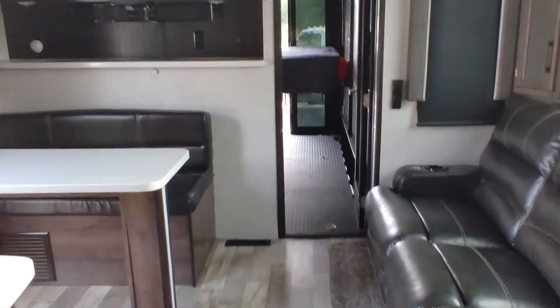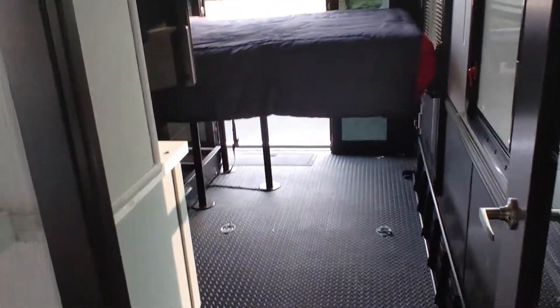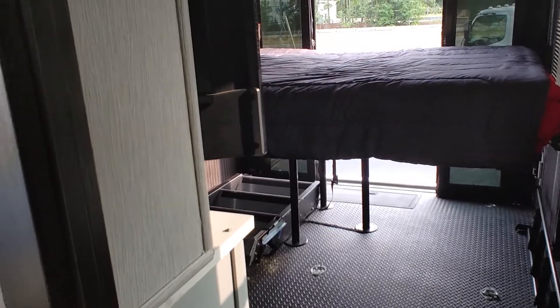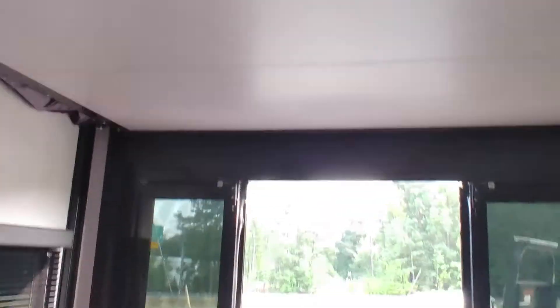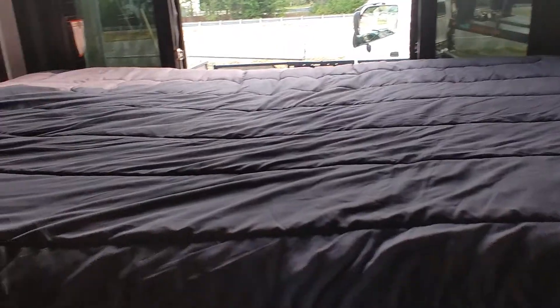Walking back into the garage area, we've got storage for your four-wheelers, golf carts, or whatever. It's also equipped with a table if you want to entertain out here. There are stackable beds on a track — one bed is still up in the ceiling, one is down. If you don't need the beds, raise them back up. There's also a loft area sleeping for one more, a flat-screen TV, and a half bath back here.